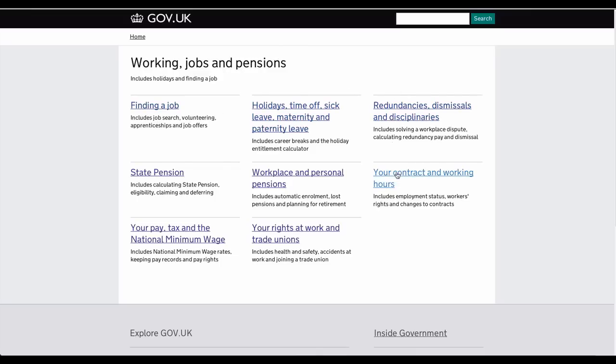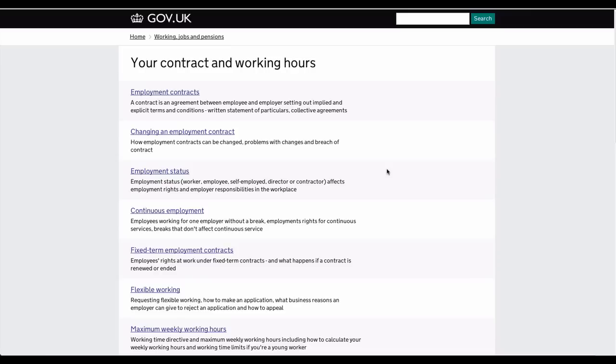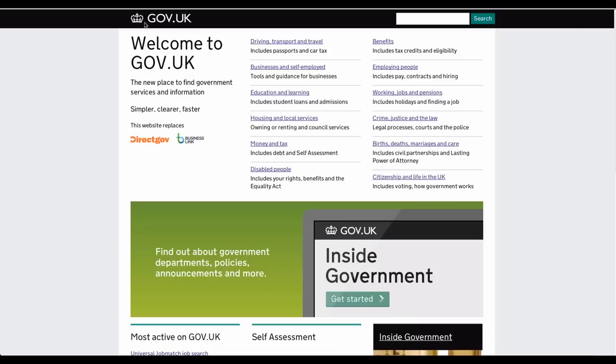Prior to using jobseekers.direct.gov.uk, you should first register with the Universal Job Match, where you submit your contact details and create a login account to the government database.